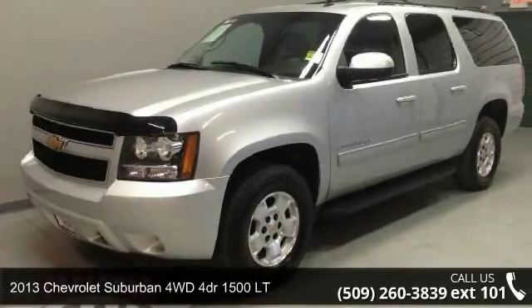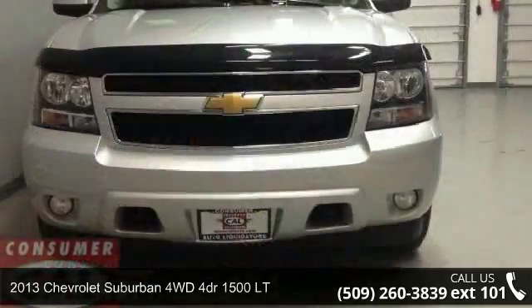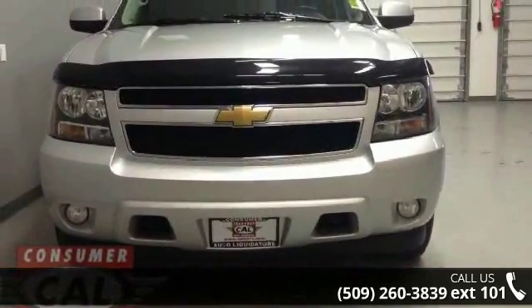Arrive in style with this 2013 Chevrolet Suburban. If you are looking for an automobile with great features, look no further.